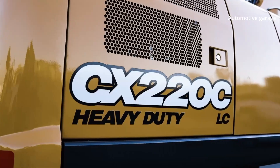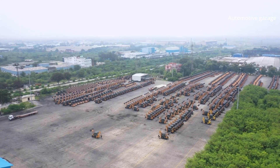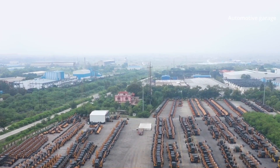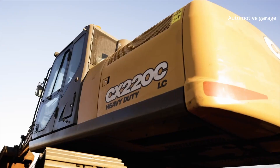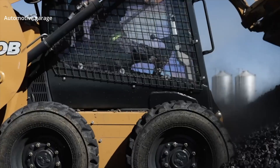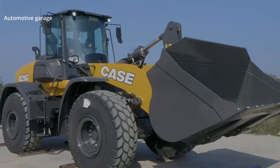Case Construction Equipment is rightfully considered the world leader in the production of premium construction equipment. More than 90 models in the company's line of machinery, including crawler excavators, graders, telescopic and wheel loaders, crawler dozers, mini excavators, and backhoe loaders.